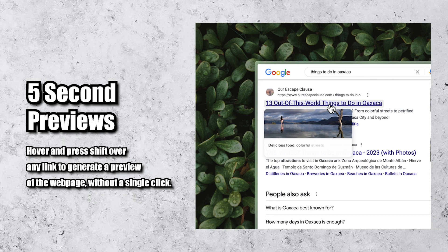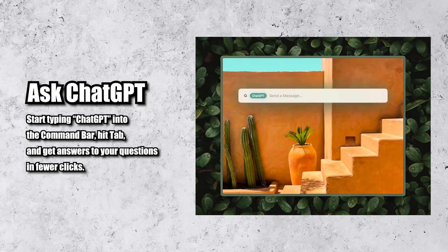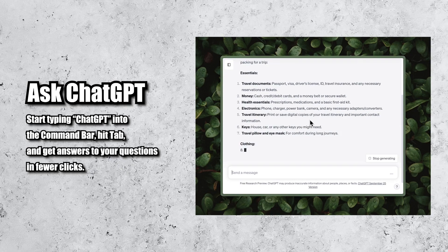Five Second Previews — these are really nice. You can pretty much get a summary of any web page without having to open it. It sounded super boring to me at first, but it's actually really useful and quite amazing. It's not just pulling up the first 30 words of the article — it's actually reading and summarizing everything you're going to find on that page. Then there's Ask ChatGPT, which is a little nice to have but nothing crazy. You can type ChatGPT and your question in the command bar, and it will open the ChatGPT website with your question already typed up. Saves you a click or two.